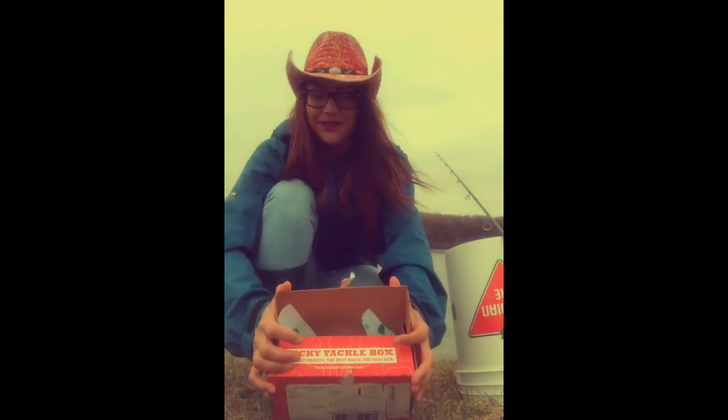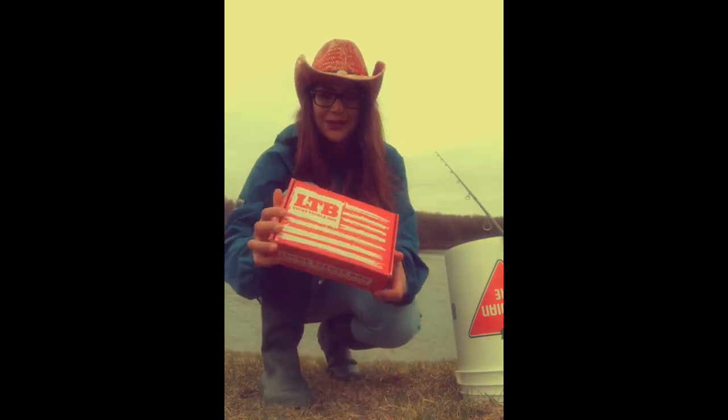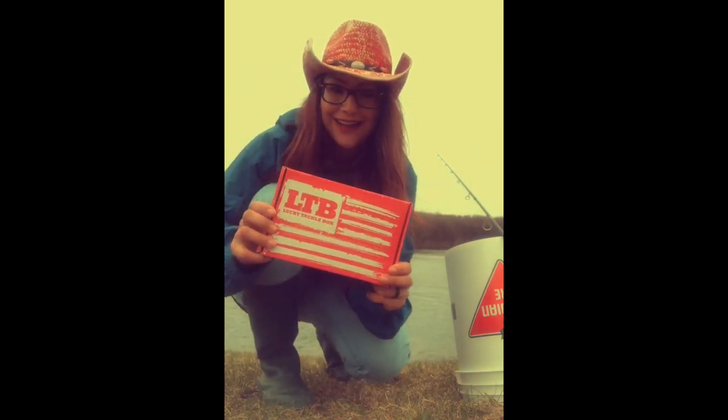And May 5th is walleye opener here, so that's just around the corner and I cannot wait. Anyways, take care guys — fish on.